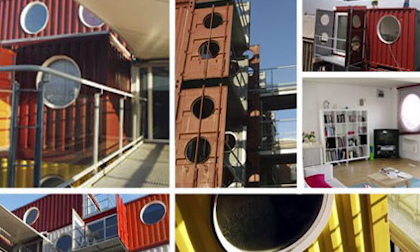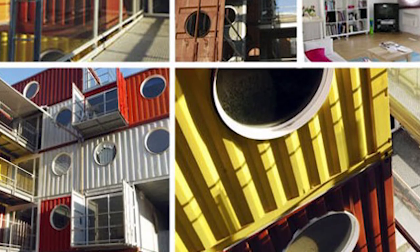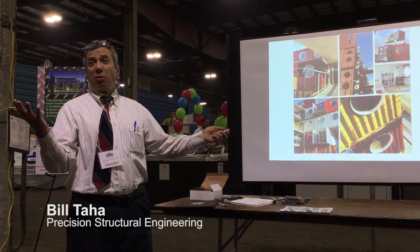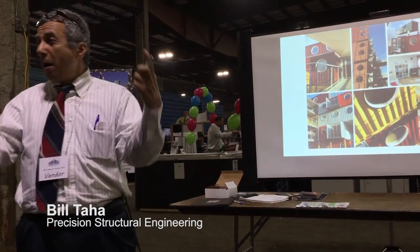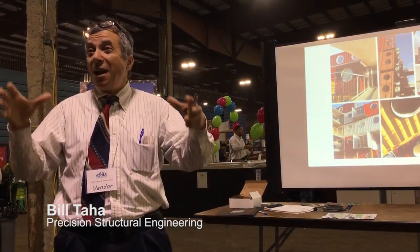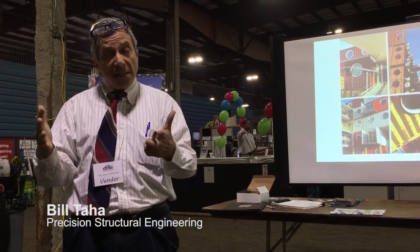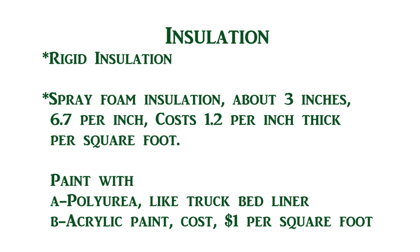If you are in an area that doesn't need much insulation — a tropical area like Hawaii — people use the shipping container and color it and it looks great. We did one here in Eugene where we put the insulation inside, so from the outside you see the container. There is also a project in Talent, Oregon, where the shipping container is exposed as-is, which looks just fine. For insulation, you can put rigid insulation on the outside or inside, or use spray insulation on the outside or inside — your choice.